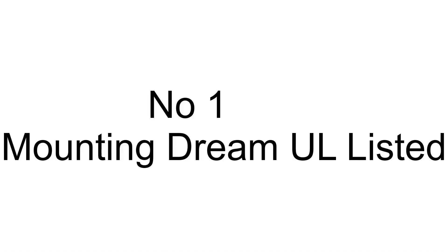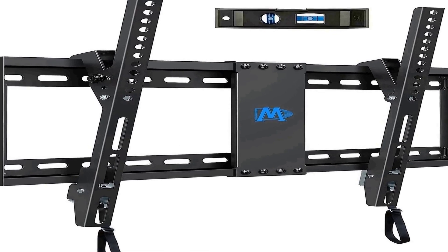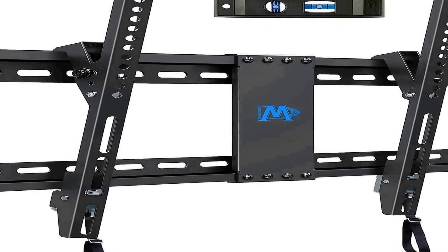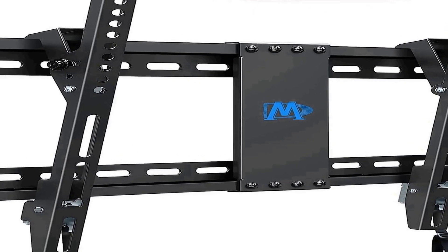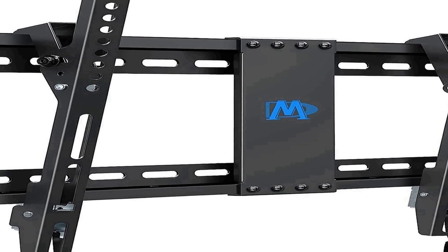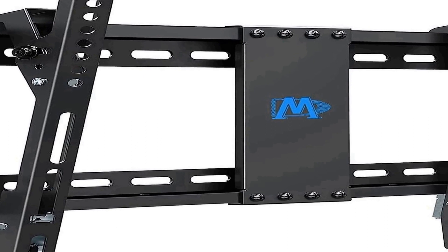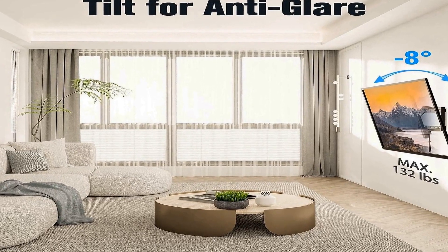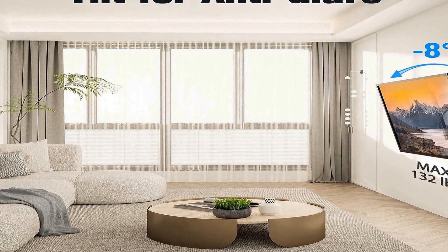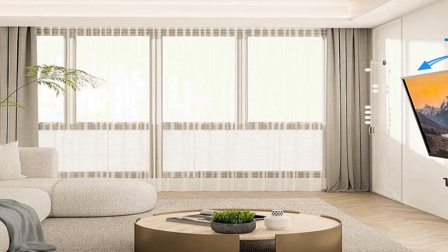The number 1 on the list is the Mounting Dream UL-listed TV mount, designed to accommodate most flat screen TVs ranging from 37 to 75 inches, providing a versatile solution for a wide range of television sizes. This universal tilt TV wall mount is constructed to fit 16-inch, 18-inch, and 24-inch studs, offering flexibility in installation to suit various wall configurations.